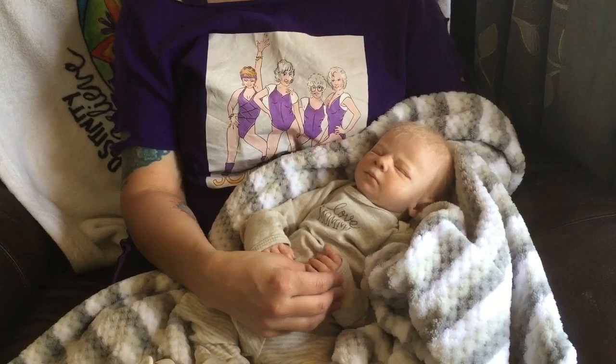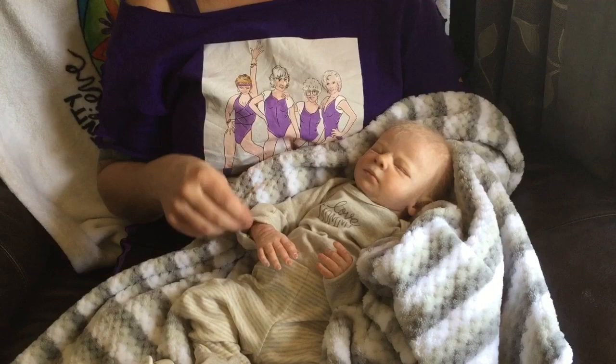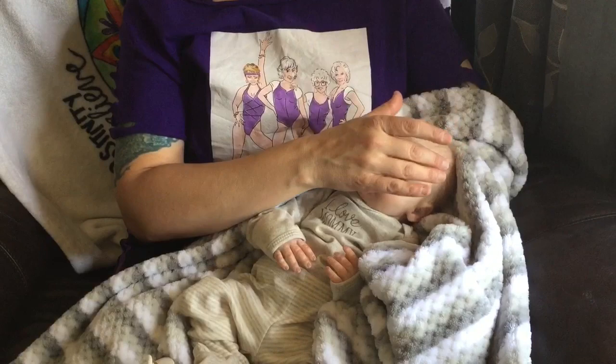If you are newer to my channel, Ronan is a reborn Clyde asleep, and he is reborn by Rebecca Sherry of Bundles of Joy Nursery. I came across his listing on eBay and found his artist on Facebook, communicating with her directly and arranging a private sale because his auction ended.